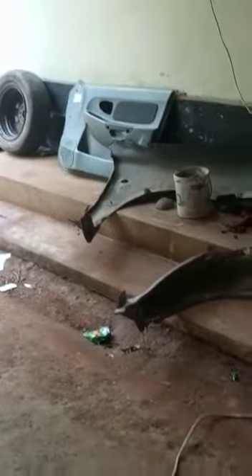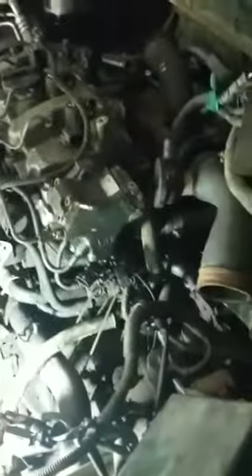The fender is in front of the door. The door trim is in front of the door. There are 4 injectors, pumps and pumps.